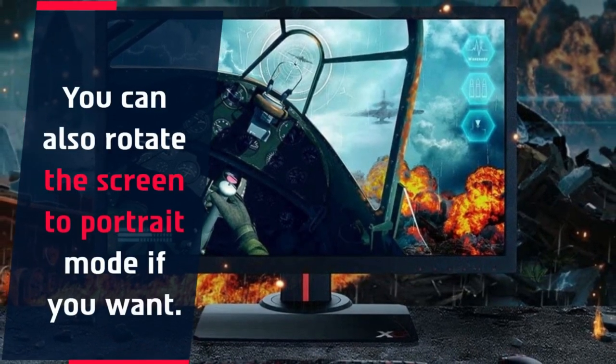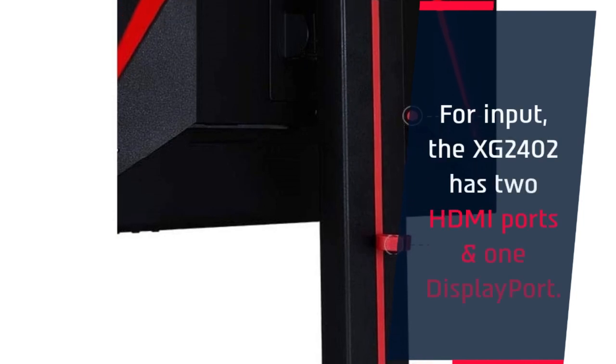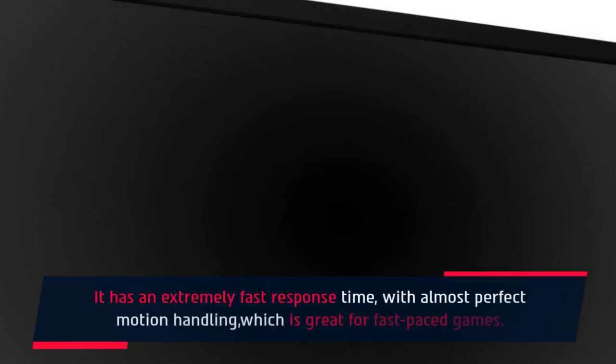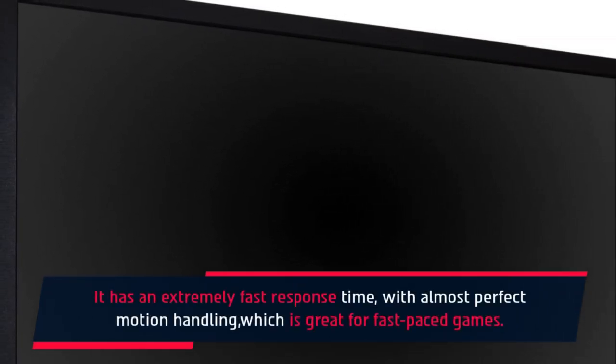You can also rotate the screen to portrait mode if you want. For input, the XG2402 has two HDMI ports and one DisplayPort. It has an extremely fast response time with almost perfect motion handling, which is great for fast-paced games.